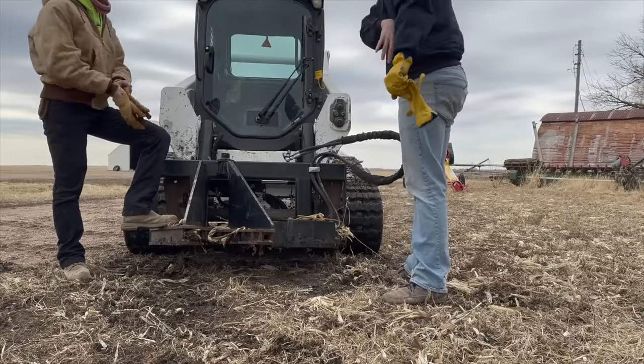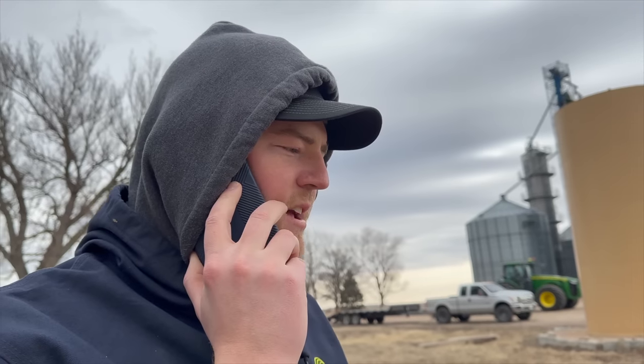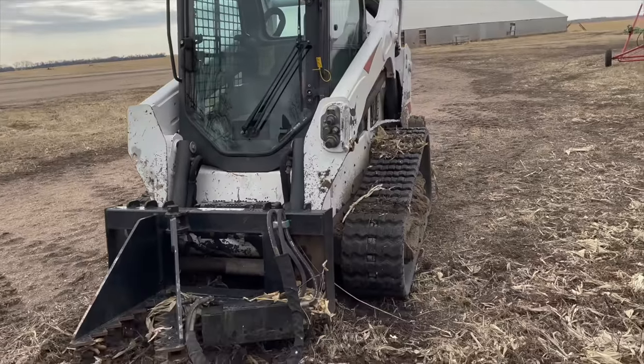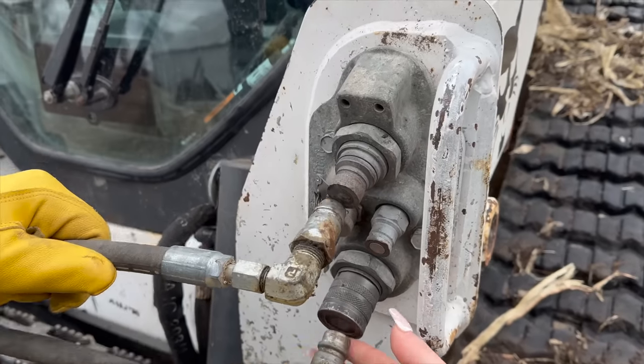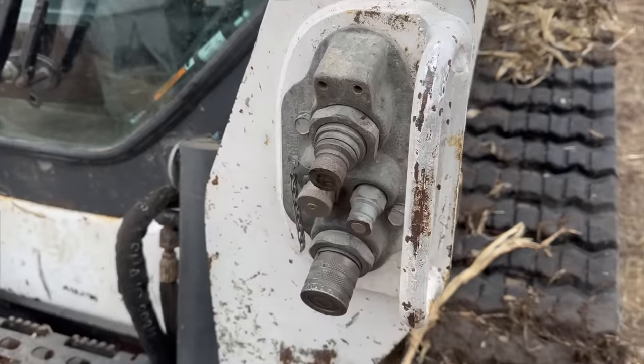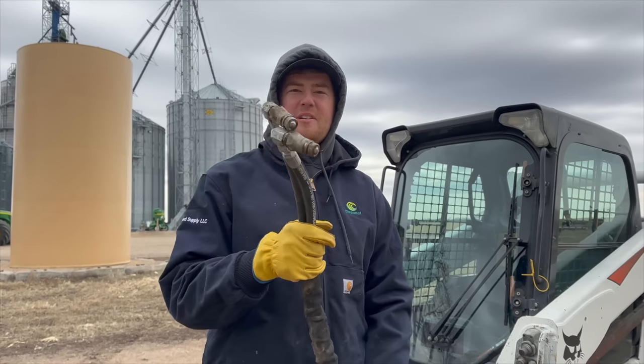Hey Dad, do you remember what you did with the old hydraulic connectors that were on that tree puller? Is there a difference for the skid steer? It came with those on there. I guess we'll have to go find some. Here's what the hydraulic connections look like on the skid steer — and there's that. No comprende. Doesn't work. This needs one that fits over it — they just don't work. We've got to go to town to get those.